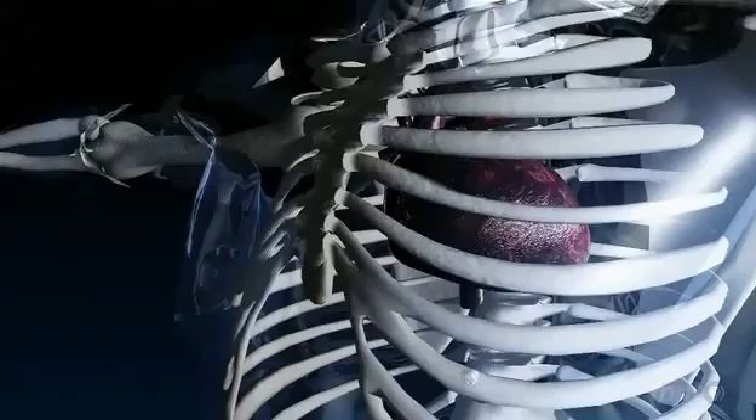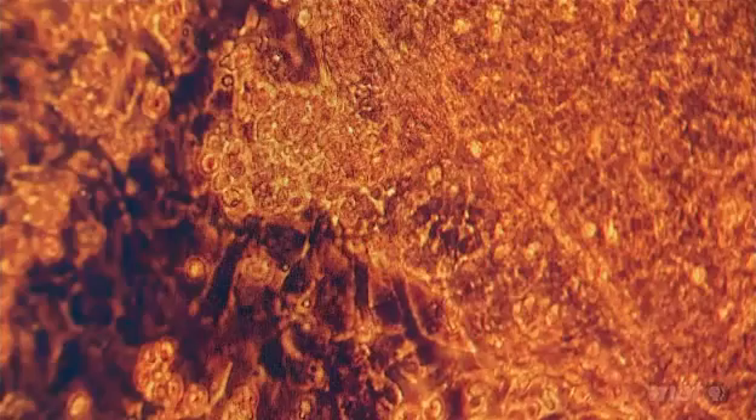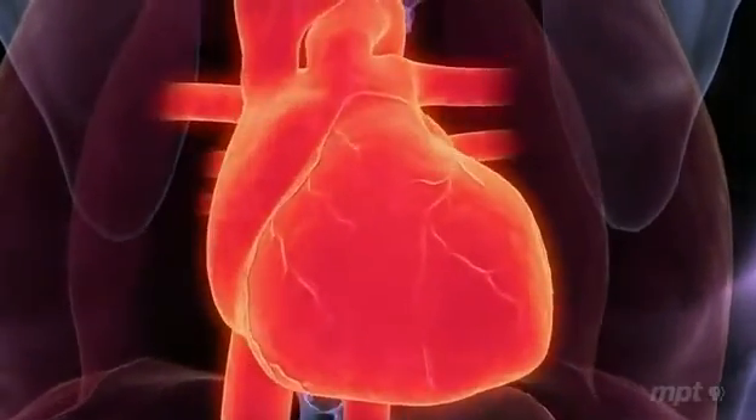We would enter a new era where we could build you an identical, ideal replacement. But how do you make an organ without a body to build it in? We've been growing cells in the lab for decades, but they just sit around in flat layers or clumps. So how would you coax them to form a three-dimensional organ like a heart, with chambers, valves, and blood vessels?